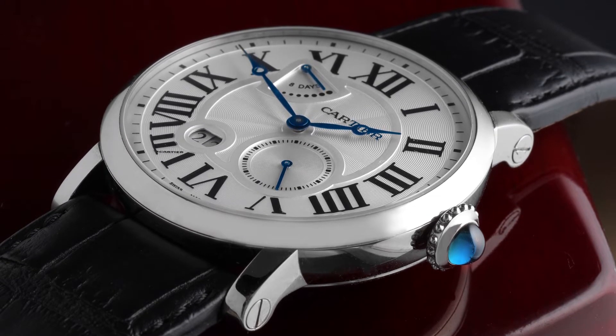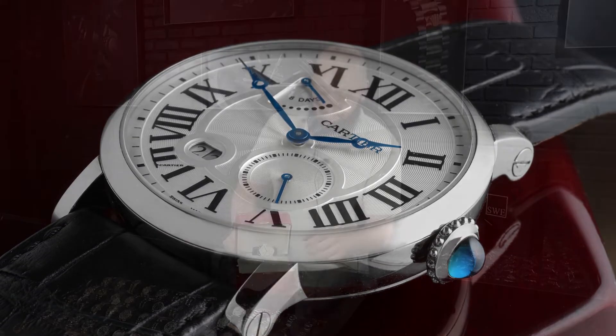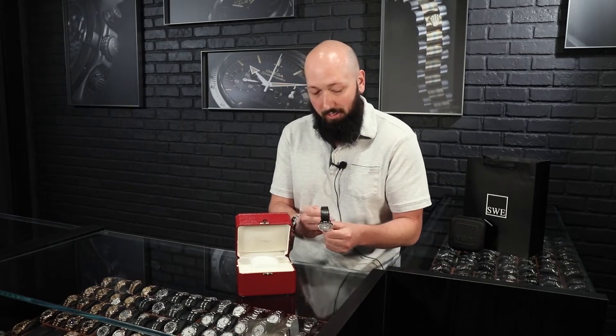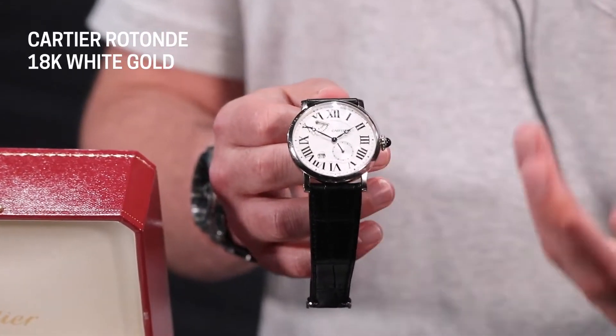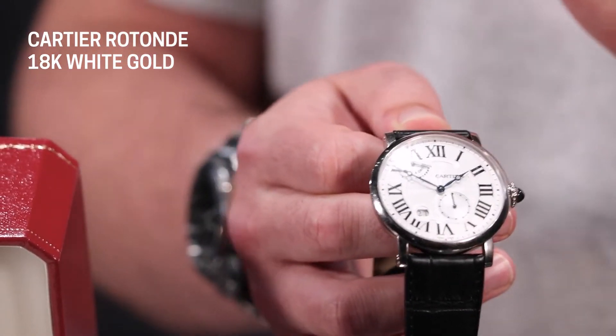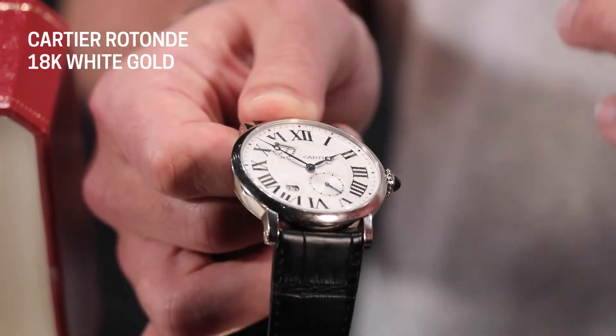They didn't stray too much from what makes the brand what it is — they didn't give up a lot of their identity by making a more modern dress watch, but they still made it look absolutely incredible. The first thing you'll notice is the size; it's probably a lot larger than some other Cartiers you've seen. This is a 42 millimeter case in white gold. That's one thing that sets it apart from the Ronde Solo, which was predominantly a steel entry-level model. The Rotonde is anything but that — this is probably the most complicated model they have made, coming in a variety of dial layouts, complications, and movements including flying tourbillon, skeleton dials, and perpetual calendars.